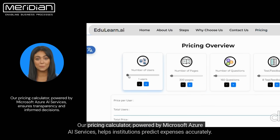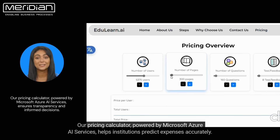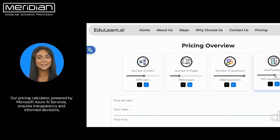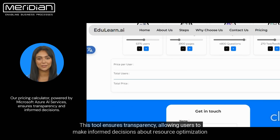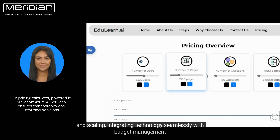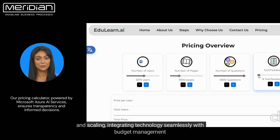Our pricing calculator, powered by Microsoft Azure AI Services, helps institutions predict expenses accurately. This tool ensures transparency, allowing users to make informed decisions about resource optimization and scaling, integrating technology seamlessly with budget management.